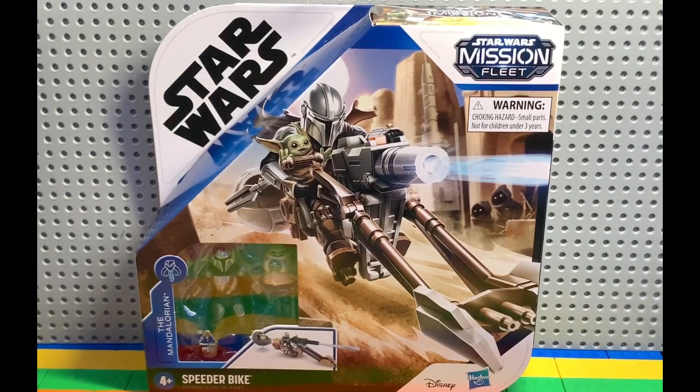Hey everyone, welcome to B&B Toys. Today we're going to be doing the Star Wars Mission Fleet Speeder Bike from The Mandalorian.